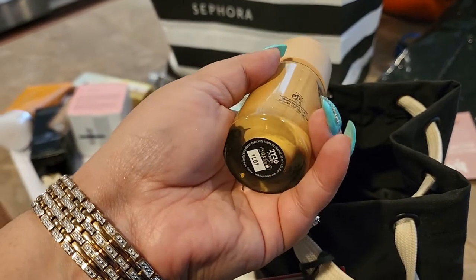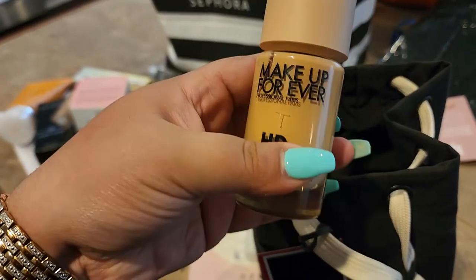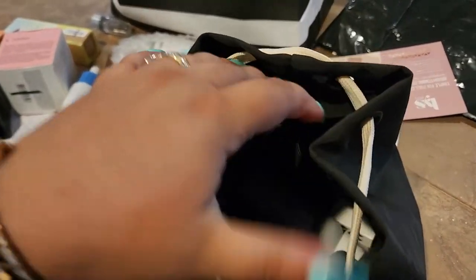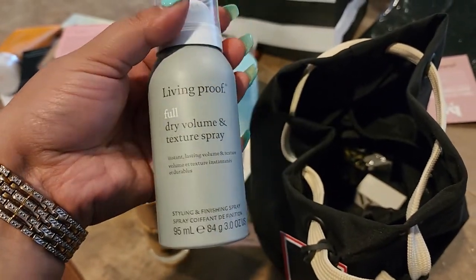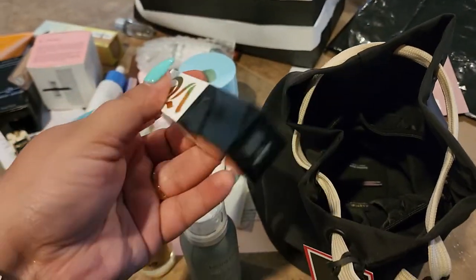The Makeup Forever HD Skin foundation — I definitely recommend it for someone with normal to combination or even oily skin, as it can be a little drying for those with dry skin. I also got the Living Proof Full Dry Volume Texture Spray — we'll see how that one goes.